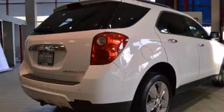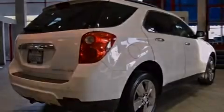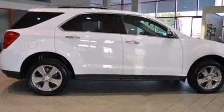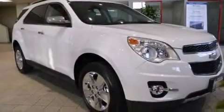Its top features include a navigation system, keyless ignition, heated seats, alloy wheels, and hill start assist.